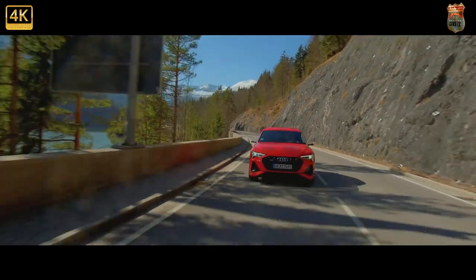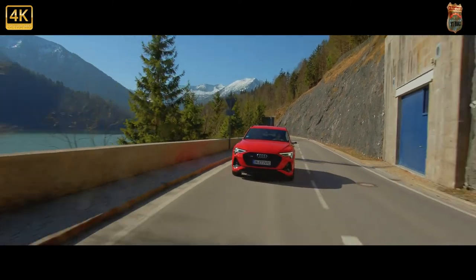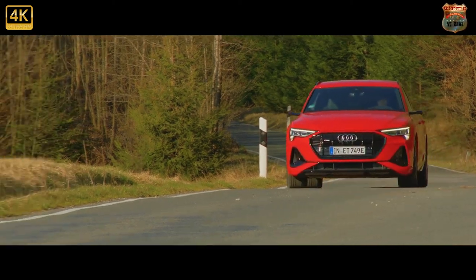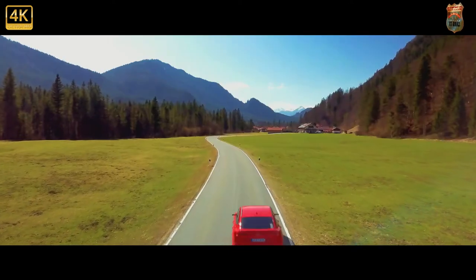With a drag coefficient of just 0.25 Cd, it's among the most aerodynamically efficient series production SUVs yet, beating the Jaguar in this crucial area by a considerable 0.04 Cd margin. This is thanks in part to the availability of virtual exterior mirrors, which use a camera to project a live video feed on the forward part of the doors inside.